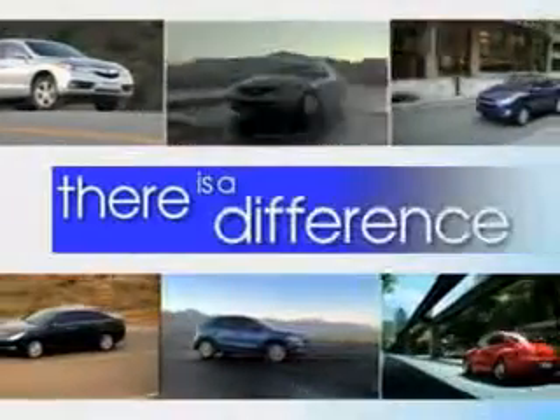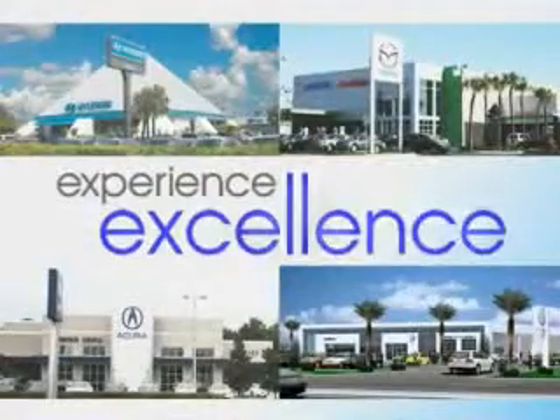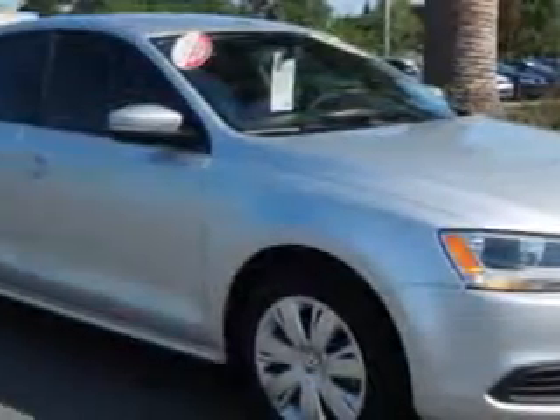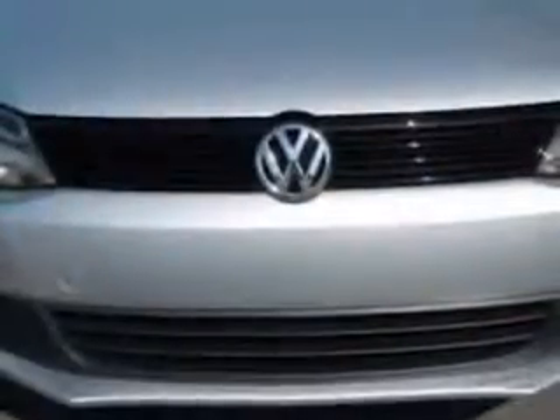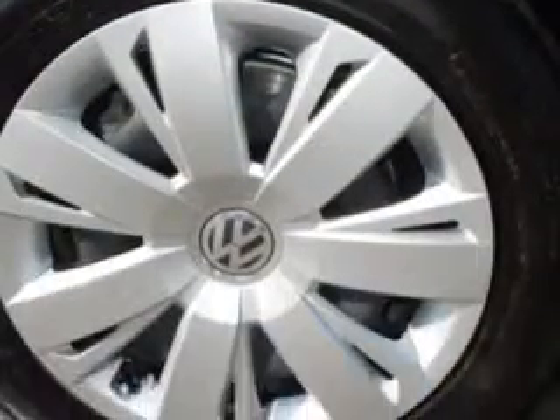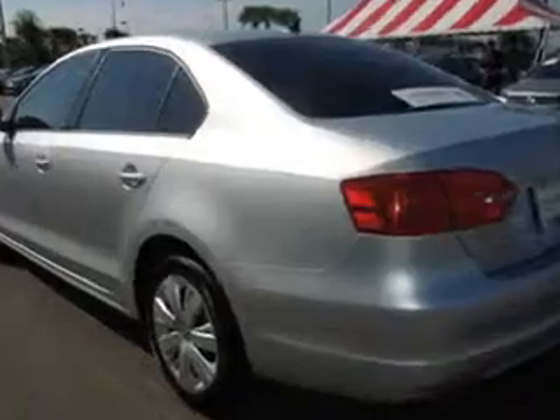When it comes to car buying, there is a difference. Experience excellence at any Jenkins dealership. Check out this Moonrock Silver Metallic 2014 Volkswagen Jetta, equipped with a four-cylinder engine and a manual transmission. Enjoy an exceptional 36 miles to the gallon on this great car, with features like keyless entry, leather upholstery, 12-volt power source, and anti-lock braking system.